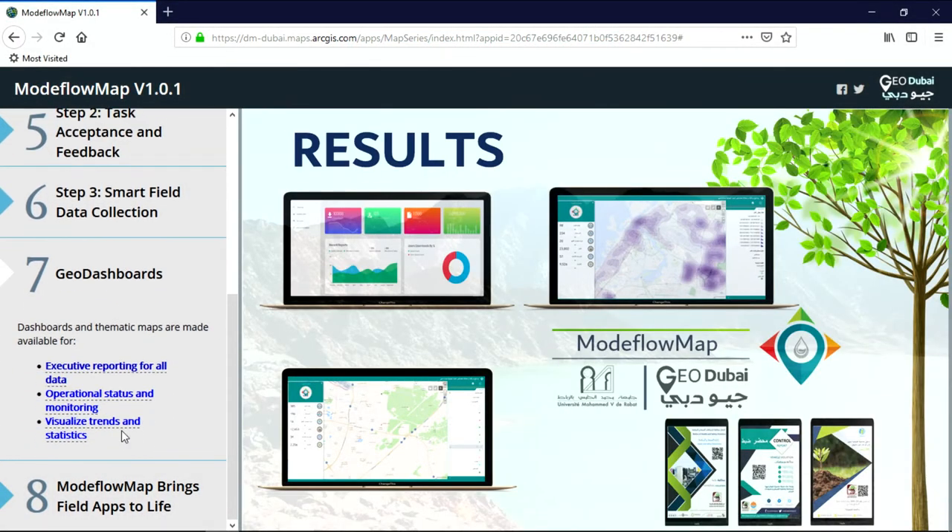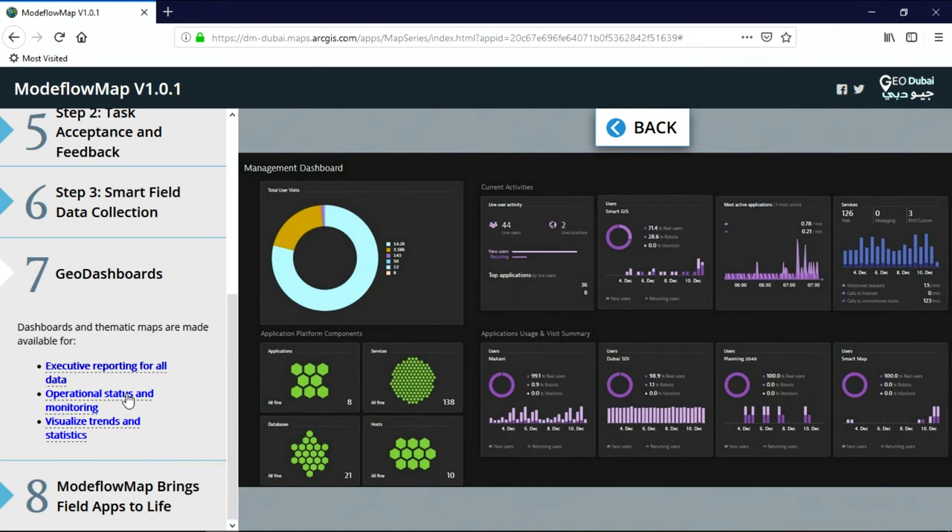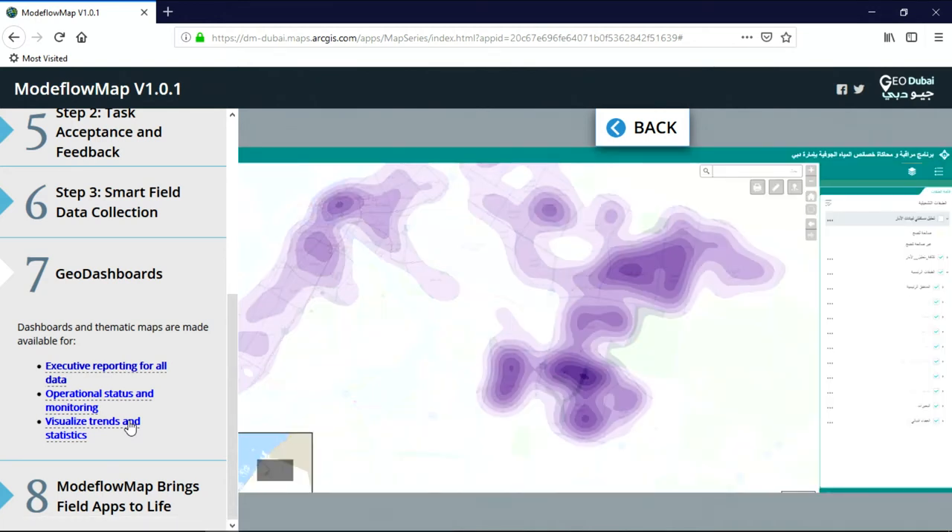The last piece is the executive and operational dashboards to monitor progress and visualize different trends and statistics. This dashboard provides insights about all spatial and non-spatial data managed within Modeflow Enterprise GIS. The operational dashboard monitors the inspection inputs, solution utilization, and vital signs of services availability. The last map shows the density of groundwater wells that are ready for pumping for the next five years.